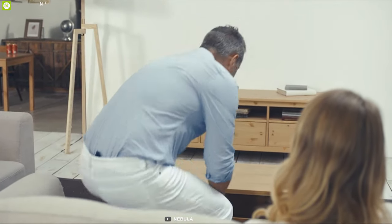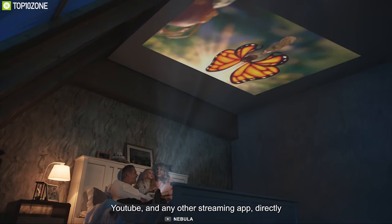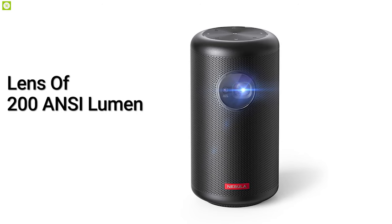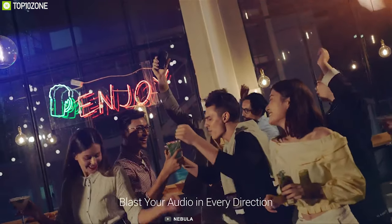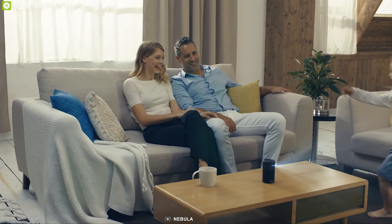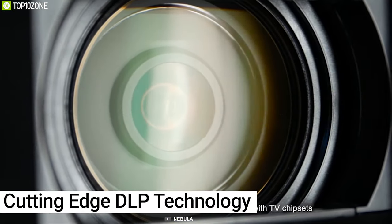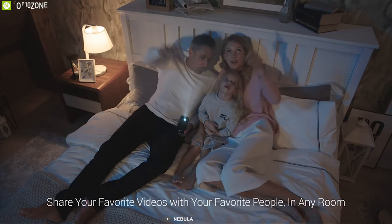Elevate your movie watching experience with the Anker Nebula Capsule Max, a perfect pin-size mini projector that lets you enjoy your movies like never before. Compact and wireless, it features a lens delivering 200 ANSI lumens, taking this portable projector above and beyond the rest. It also comes with an 8 watt speaker so you can enjoy streams, movies, and videos with crystal clear sound, and up to four hours of video playtime anywhere. With cutting-edge DLP technology, the Anker Nebula can project vividly detailed images at 720p up to 100 inches.